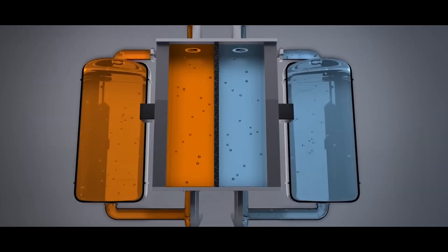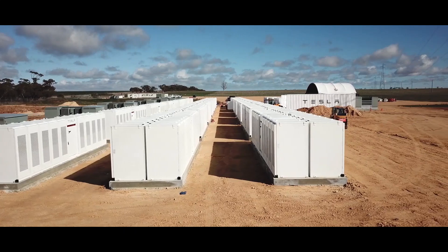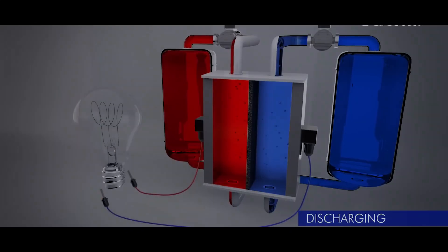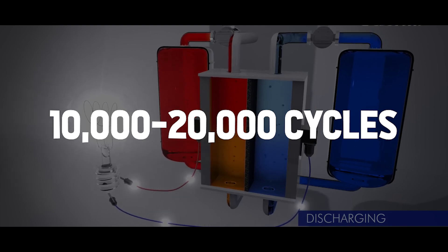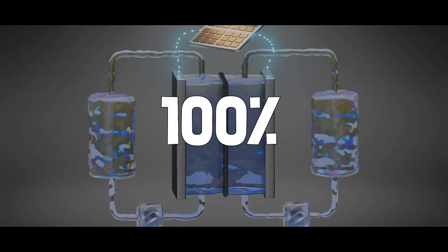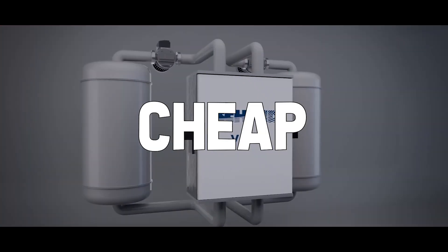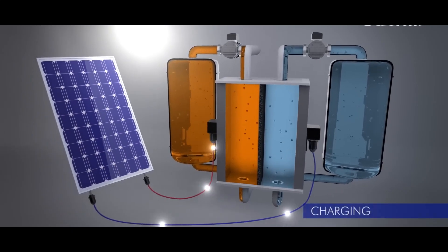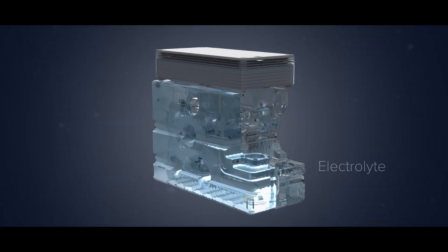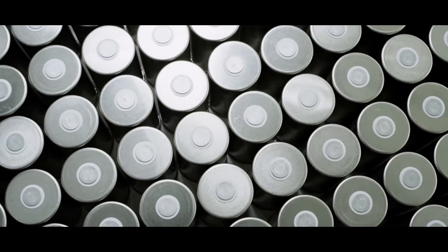The redox flow battery has decisive advantages over lithium batteries. They are non-flammable, easily recyclable, and incredibly long-lasting. Even after 10,000 to 20,000 cycles or more than a decade of continuous use, it retains 100% of its storage capacity. Moreover, it is cheap to produce, enables a faster and more cost-effective recharge, and contains no heavy metals or hazardous materials, making them an ideal eco-friendly alternative to lithium-ion batteries.